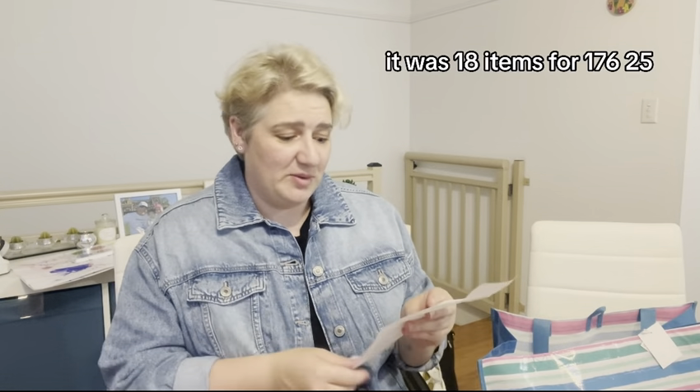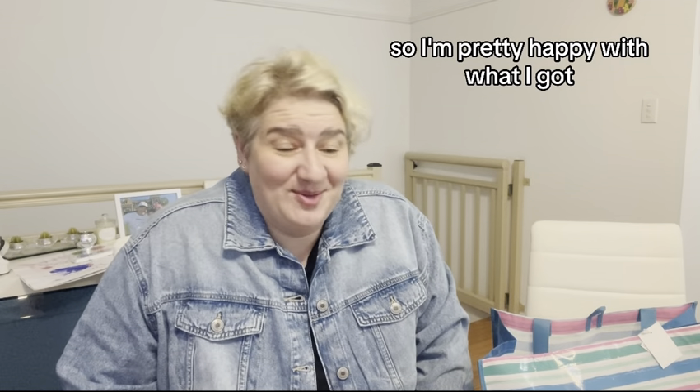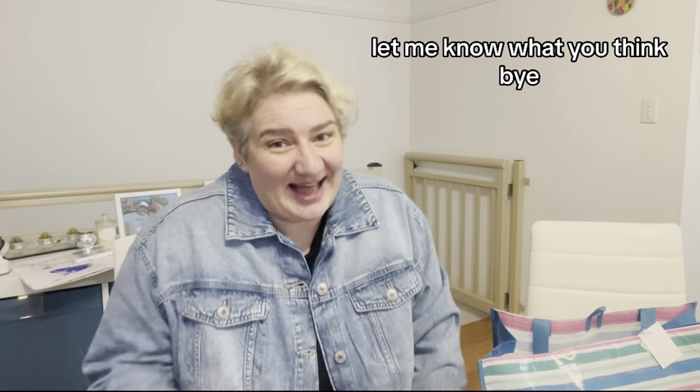Let me know what you think of the haul — 18 items for $176.25. I'm pretty happy with what I got. Let me know what you think. Bye!